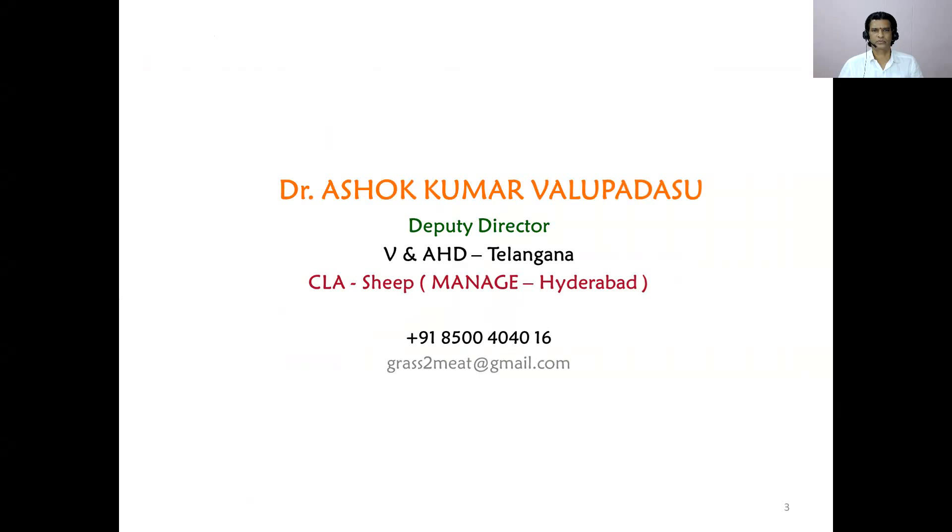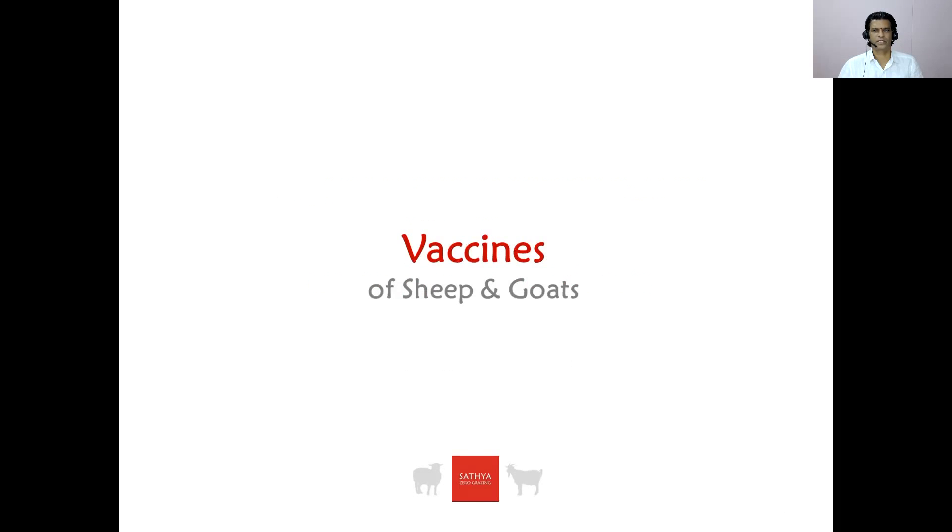I am Dr. Ashok Kumar Manupadasi. In this video, I am explaining all of you about vaccines which are used in sheep and goat sector in India.